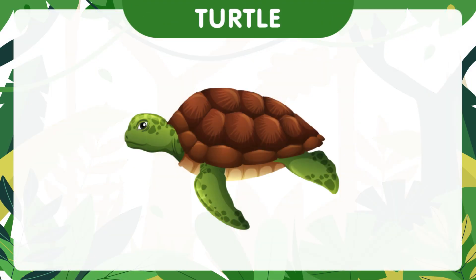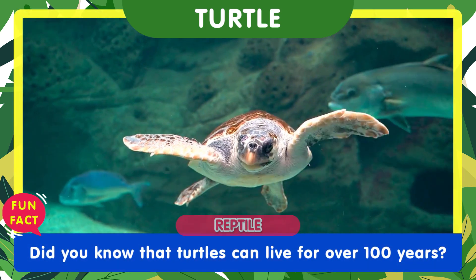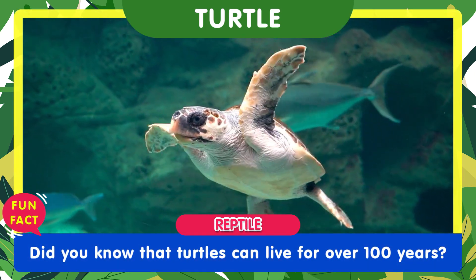Look at the slow and steady turtle. Did you know that turtles can live for over 100 years?